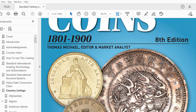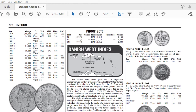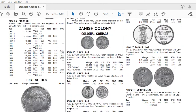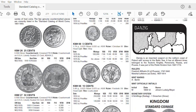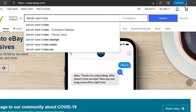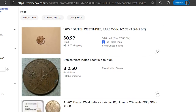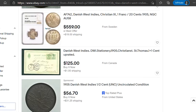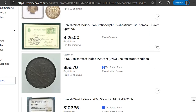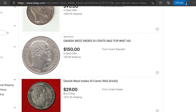For the 10 cents, we need to search the 19th century catalog. Here you can see that the value of this coin is 18 dollars in fine condition, jumping to 50 dollars in very fine condition. And if we search for these coins on eBay, the price of the 1 cent varies a lot, from around 20 dollars to 60 dollars or more depending on the grade. The same for the 10 cents coin, starting from 35 dollars.